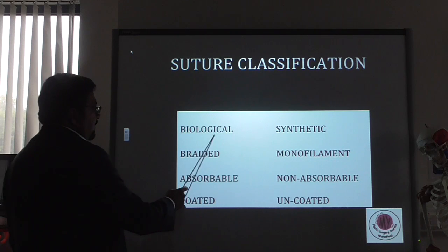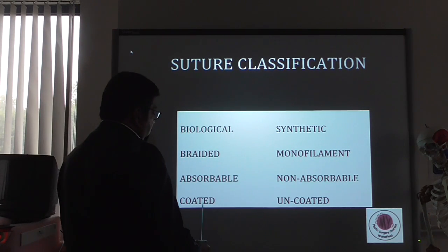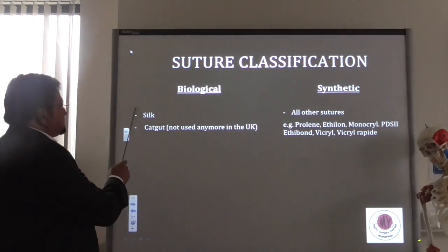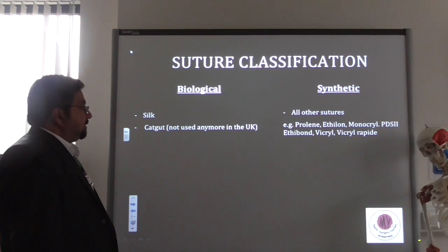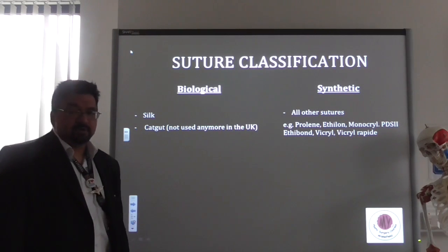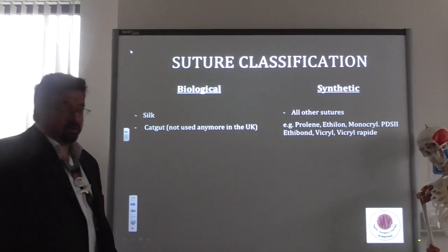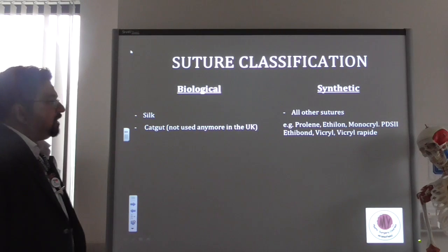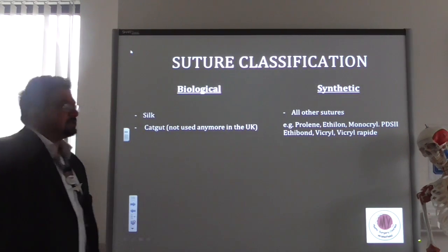Let's classify sutures into biological and synthetic, braided and monofilament, absorbable and non-absorbable, and also coated and uncoated. Biologically, silk — extruded from the silkworm — is the only biological suture used in the United Kingdom now. Catgut was still in use when I was young; it's still common in developing countries. Notwithstanding its name, catgut is not from the cat — it's made from the intestinal lining of sheep. All other sutures we use, such as prolene, vicryl, and ethylon, are synthetic.